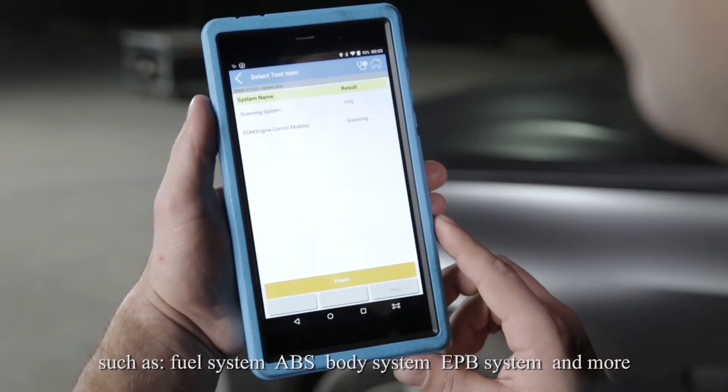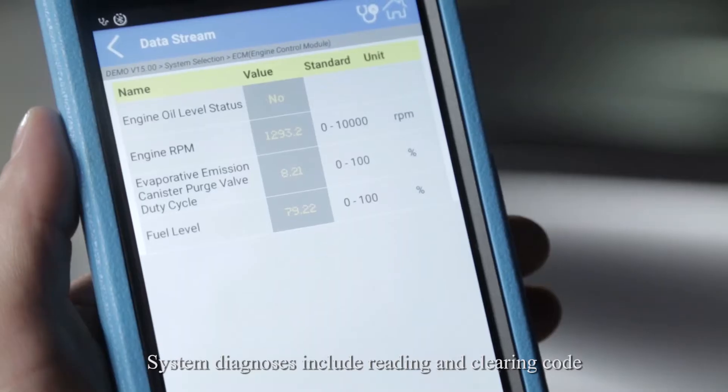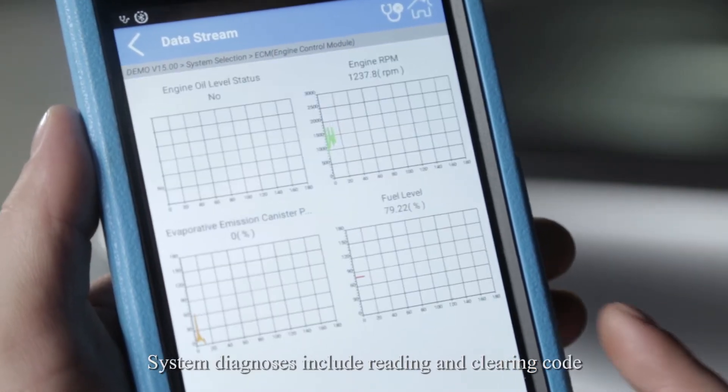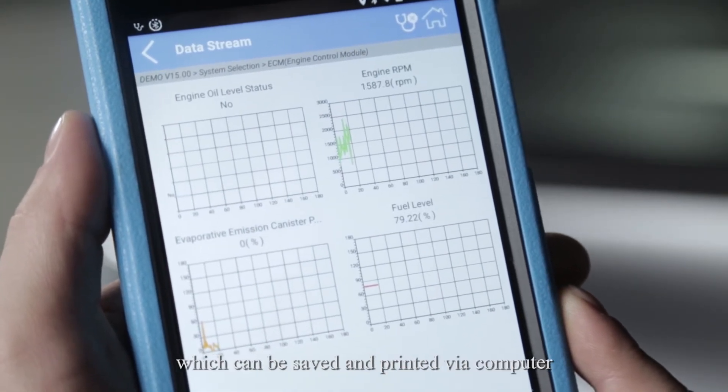Supported systems include fuel system, ABS, body system, EPB system, and more. System diagnostics include reading and clearing codes, and retrieving live data, which can be saved and printed by a computer.